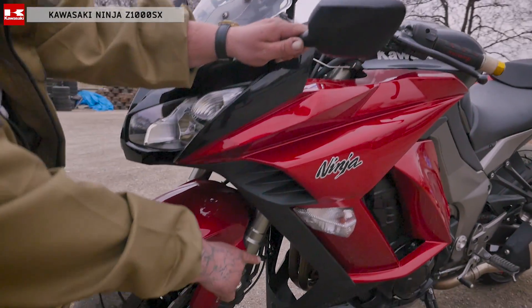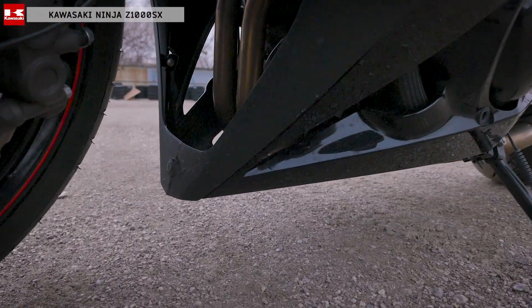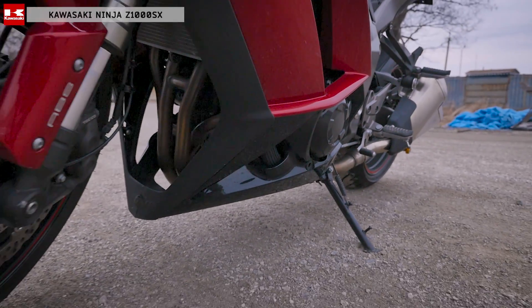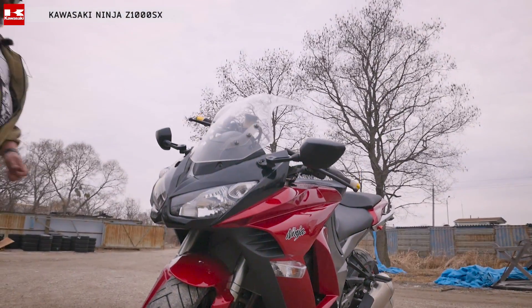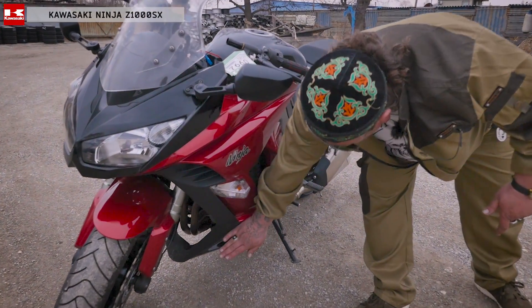Обратите внимание — киль. Вот видите, как он сделан. Маловато, на самом деле. Но чтобы не испортить дизайн, инженеры сделали такой маленький киль. Вот этого киля чуть-чуть не хватает — он захватывает воздух, при большой динамике поднимается на заднее колесо. Поэтому я бы порекомендовал здесь на пластике сделать дополнительные крылья.